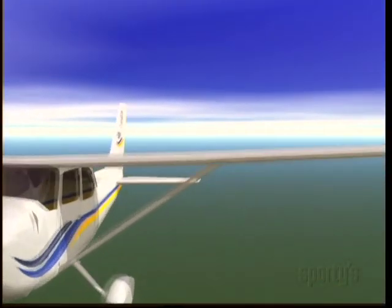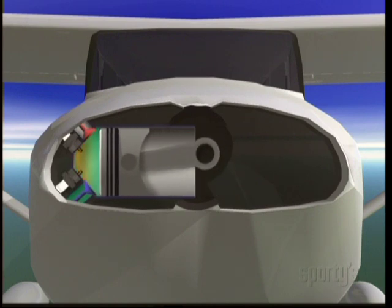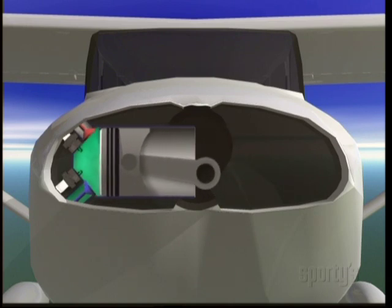Normal combustion occurs when the spark plugs ignite the mixture of air and fuel in the cylinder, which then burns progressively from the spark plugs outward and produces a smooth, downward pressure on the piston.